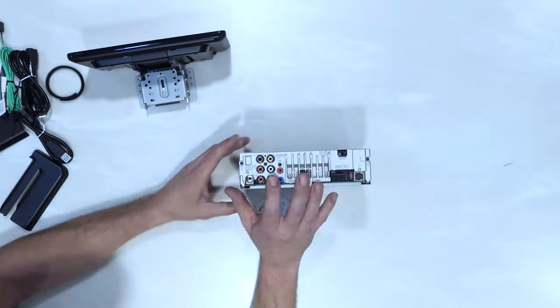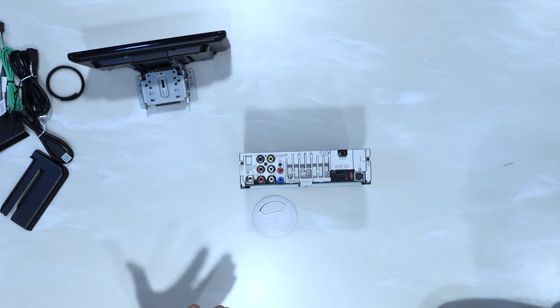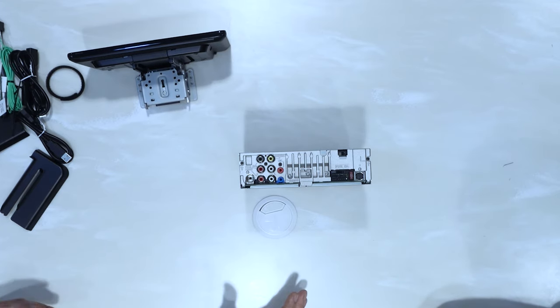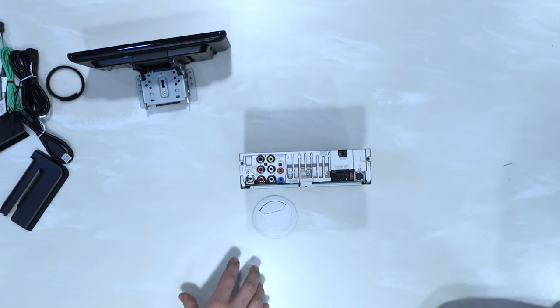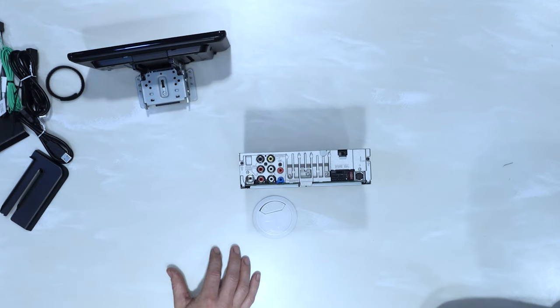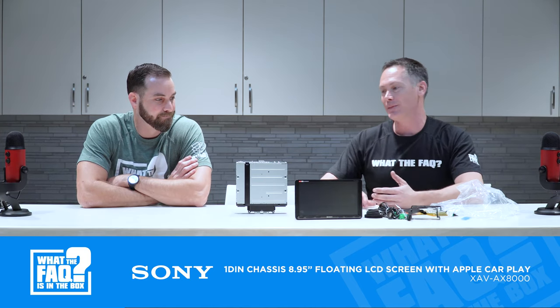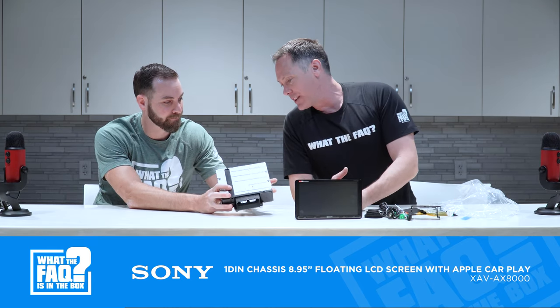The big thing on this unit is the RCA preouts — it has 5-volt preoutputs, compared to 2 or 4 volts on some other Sony radios. Another key thing I don't want to forget: it has a 3-year warranty. So when you have this installed at your independent retailer, it's warrantied for 3 years from purchase. We've been selling Sony for over 20 years — rock solid, and personally in my own car.